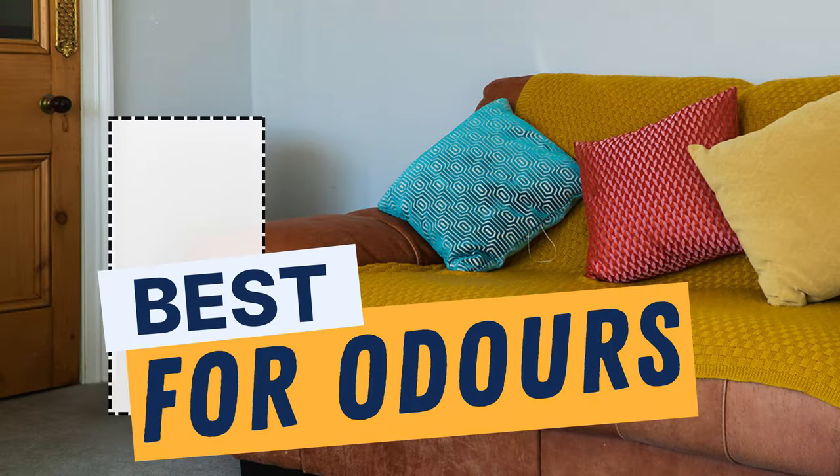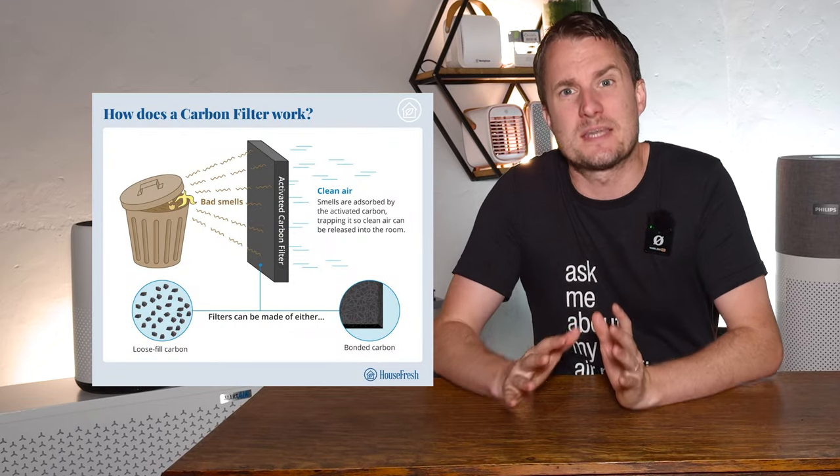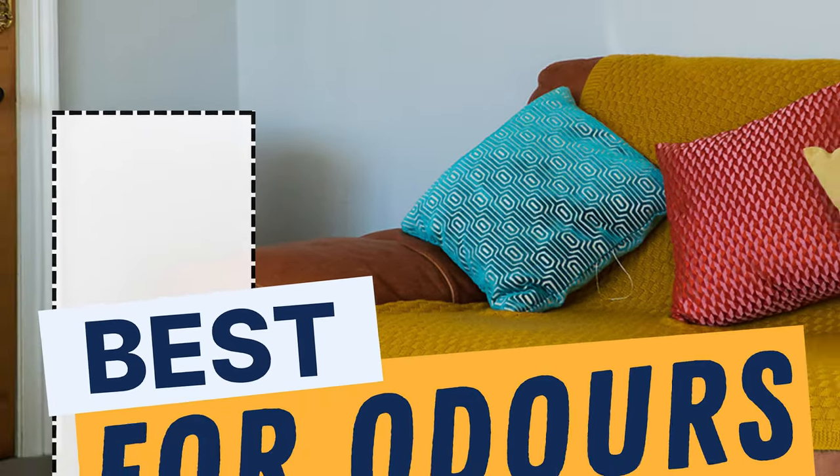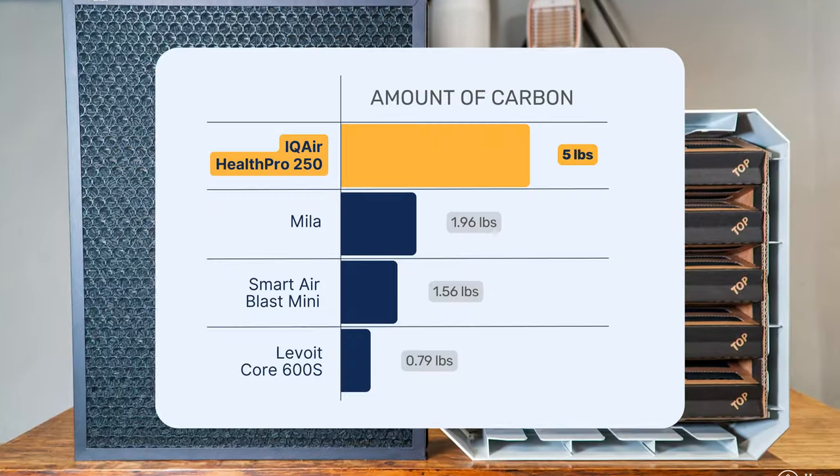Next up is our best air purifier for dealing with odours. Odours are gases so they are not trapped by particle filters like HEPA — they need to be absorbed by material like carbon. The problem is that most air purifiers on the market have very small amounts of carbon, often measuring in grams, so they quickly get used up when there are serious odours.